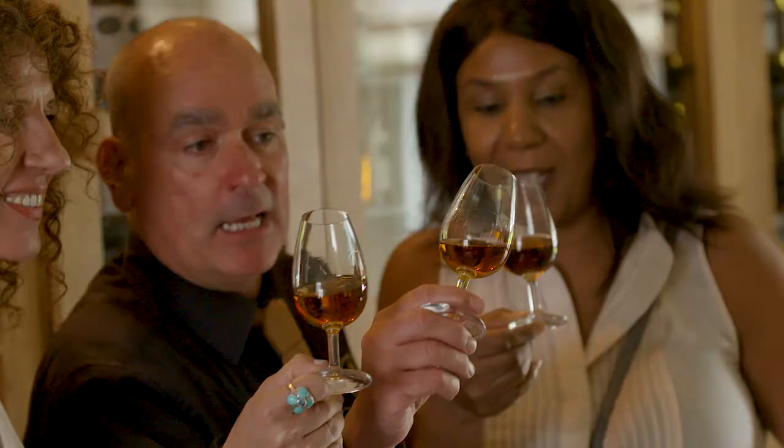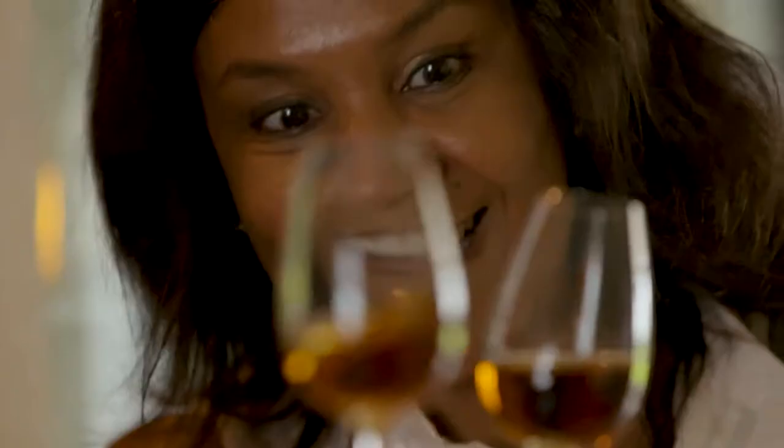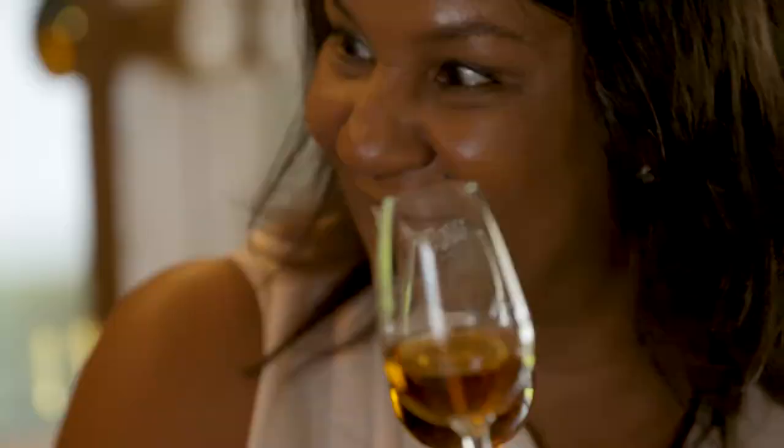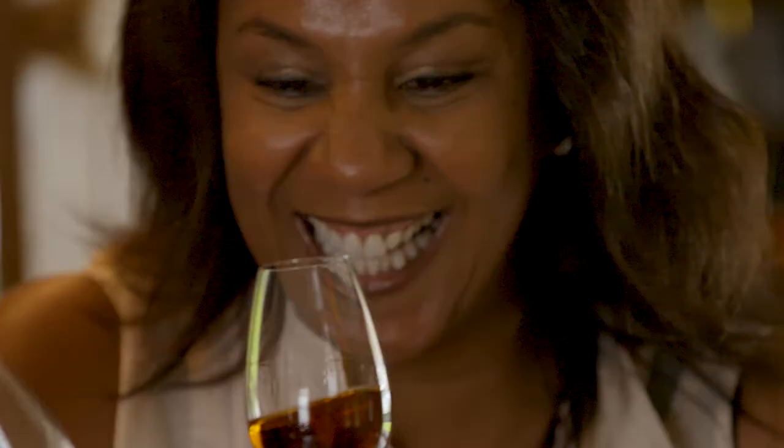The way to get the most out of whisky when you're tasting it is colour — look at the colour. Then the nose: get your nose right in that glass and give it a good smell. And then a lovely taste. It's not a shot; it's a lovely wash-it-over-your-mouth experience, over the tongue, getting all the flavours that the distillers have put in there.